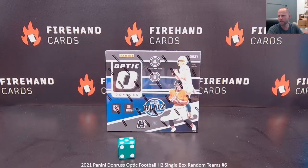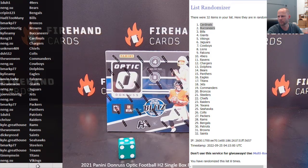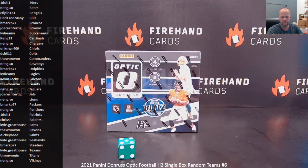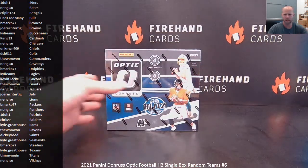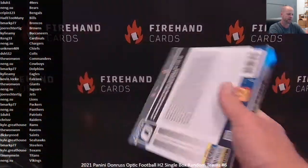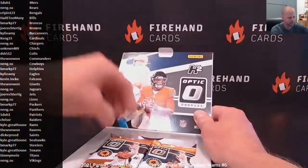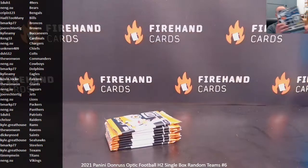All right, let's get the break in. Good luck on a single box Donruss Optic H2. Autographs are possible, but autographs are very tough. Downtowns are possible and not too tough. At least they have a chance — no guarantees on any box, other than a certain amount of prisms. Four rated rookie mojo prisms.